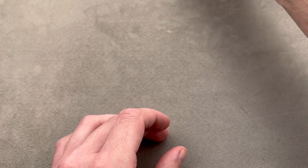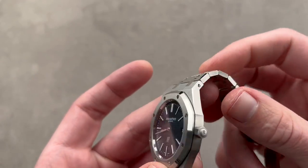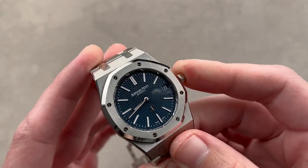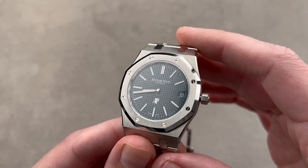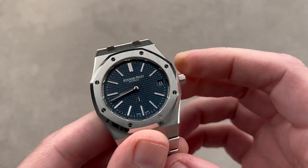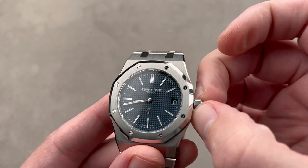Now, we had a new Royal Oak Jumbo in 2022 — the 16202 — and some things have changed. I have opinions about some of those changes and I'm going to be free and open about them. I wish we had the old monoblock case — that's gone, though it had already been gone on the last of the 15202s. And I do miss the older movement. That said, there are some advantages to the new movement.